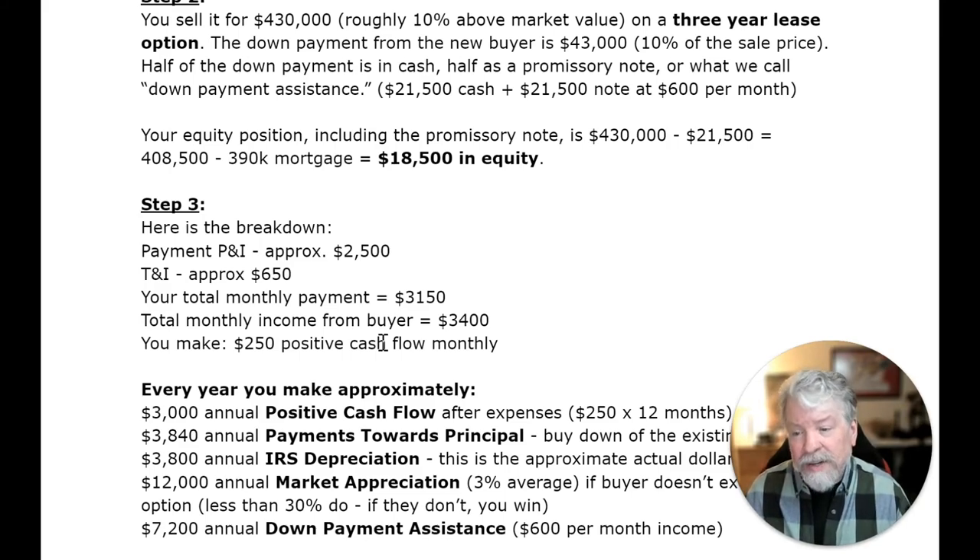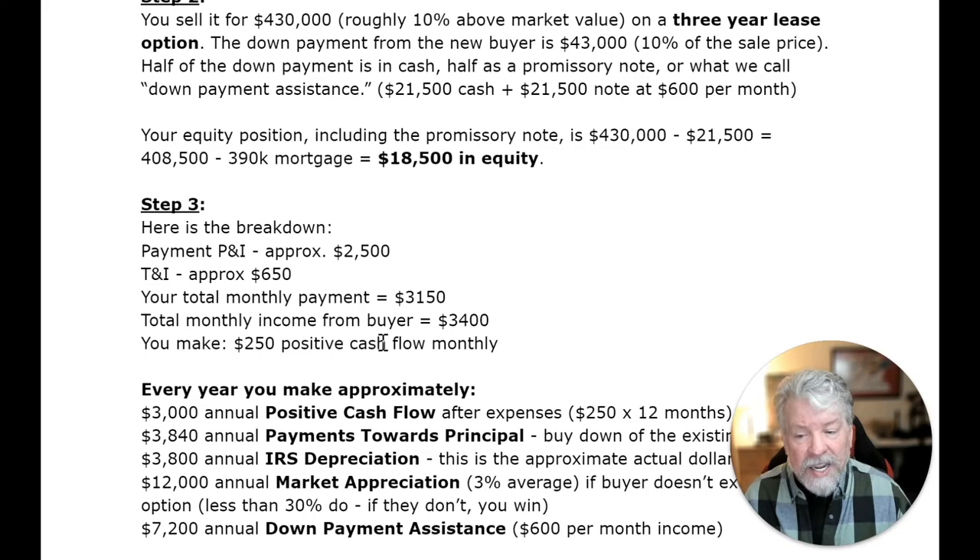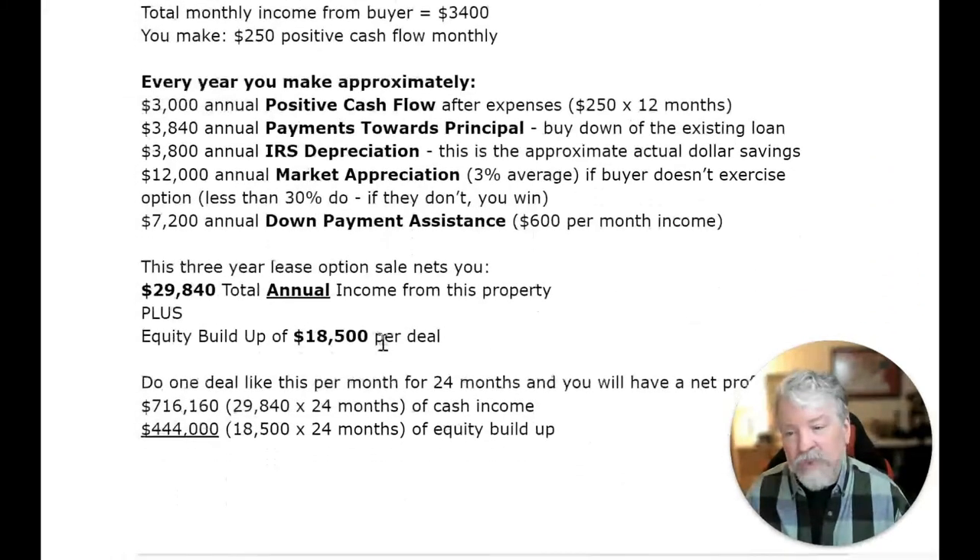Step three — here's the breakdown. Your principal and interest payment is approximately $2,500. Your taxes and insurance, approximately $650. Your total monthly payment: $3,150. Your total monthly income from the buyer is $3,400 in rent. You make $250 a month positive cash flow on this property — approximately $3,000 annual positive cash flow after expenses. You're also going to make $3,840 in payments towards your principal because the mortgage is being bought down by $320 a month every month over a 12-month period.